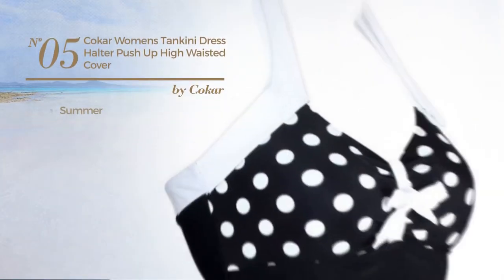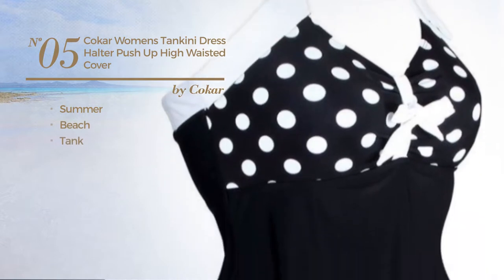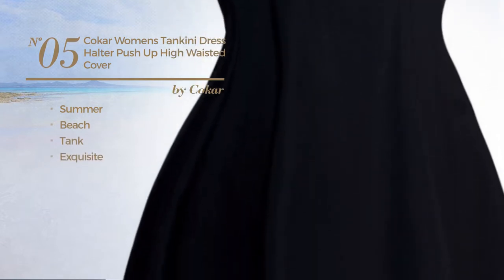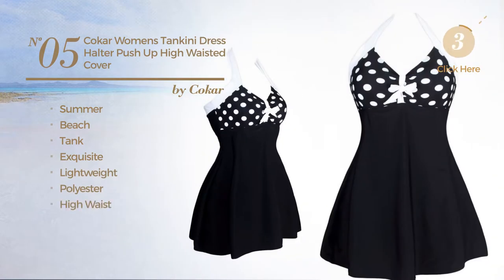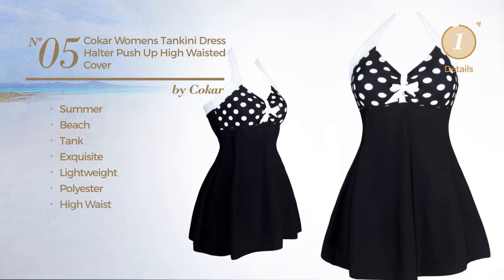Number 5. A summer beach tank swimsuit featuring an exquisite design, produced with lightweight polyester with a high waist. Available in 7 other colors.